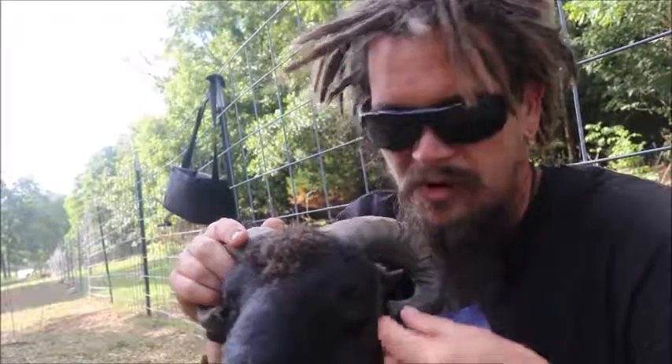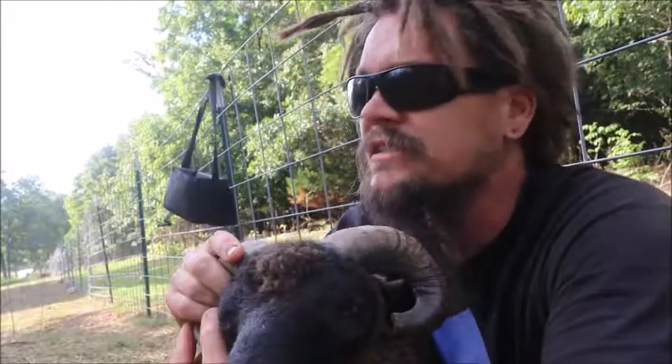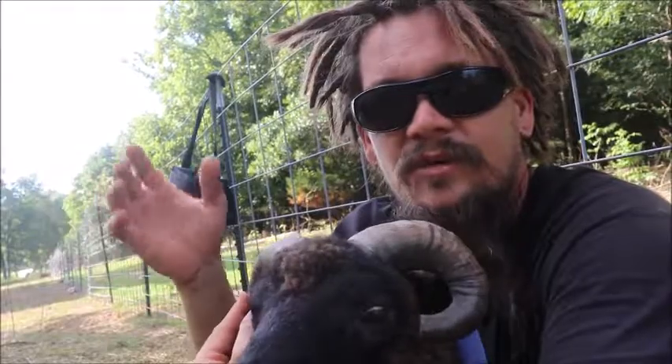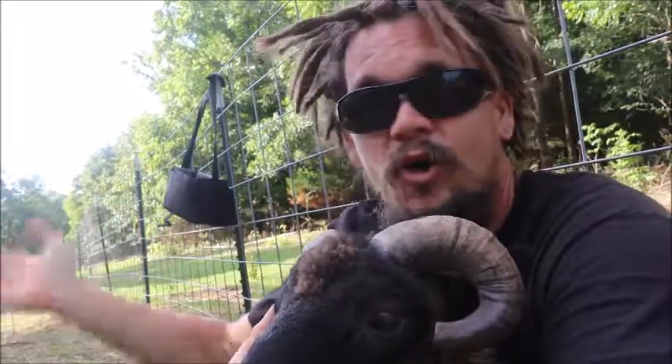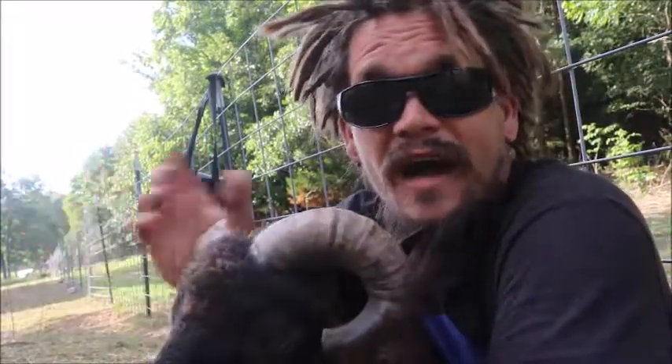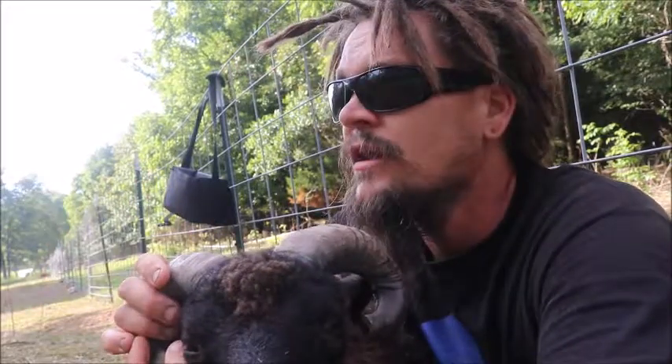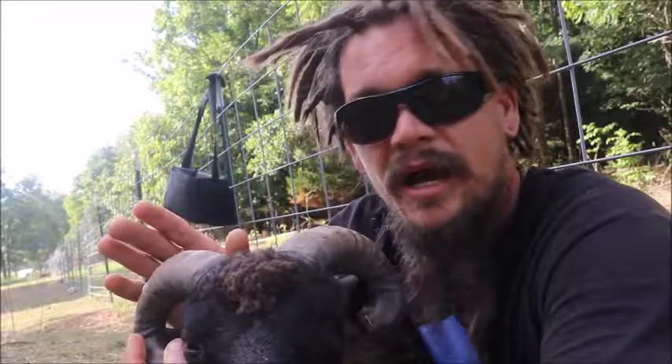I figured maybe they'll turn out, maybe they'll turn up — we'll see what happens. With sheep, like a lot of animals, if they've got water and open pasture to eat, they're pretty much fine. You don't really need to interact with them on a daily basis. So I noticed it and said okay, I'll keep an eye on that.